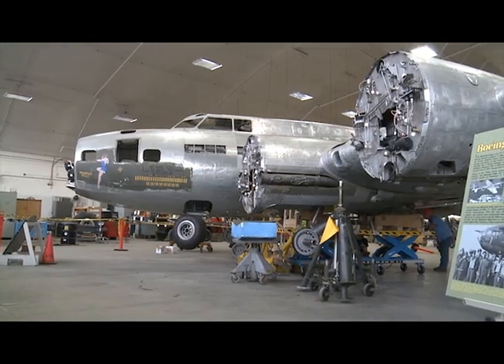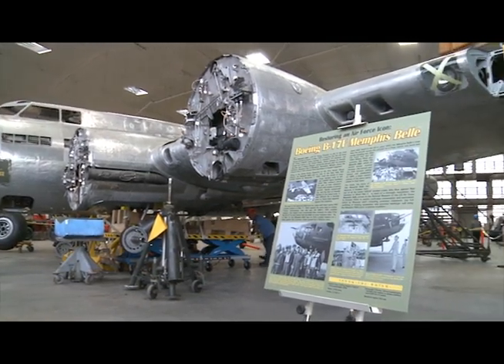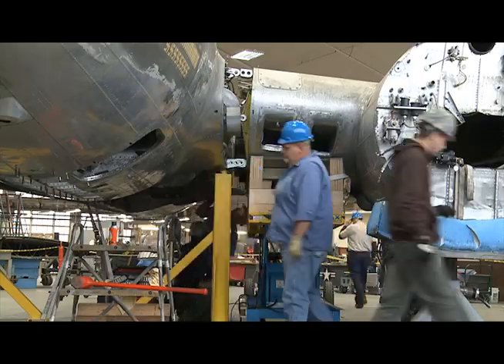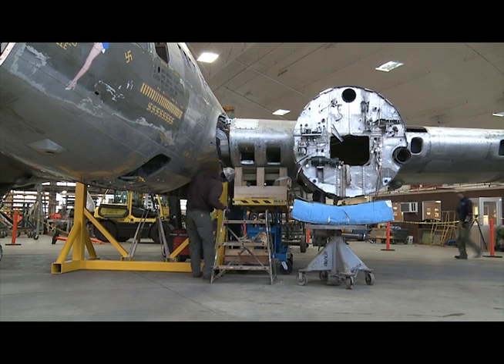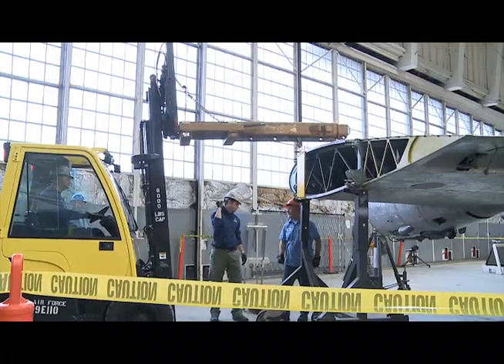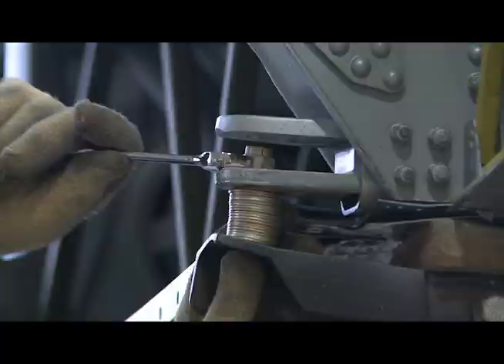Symbolically, getting the wings mated on and having it on its landing gear, the aircraft is now taking care of itself in effect. It's been in fixtures and jigs all these months and years as it's being restored, but now it will stand on its own two feet. The goal is to get the aircraft as precisely configured and marked as it was in May of 1943 when the aircraft finished its 25 missions.